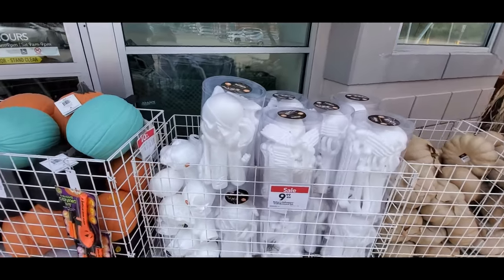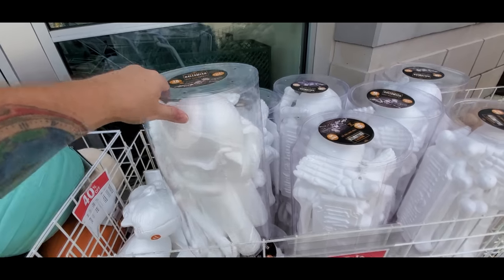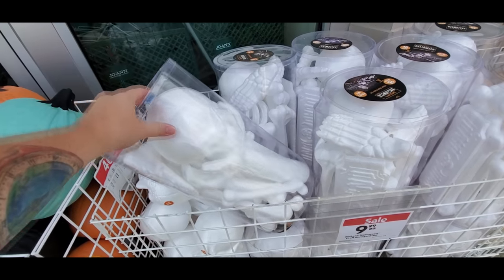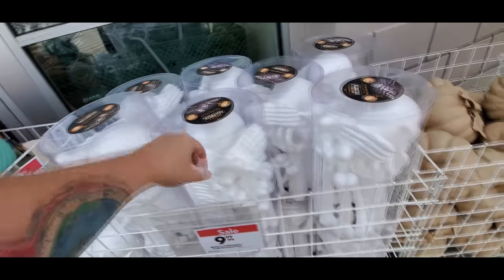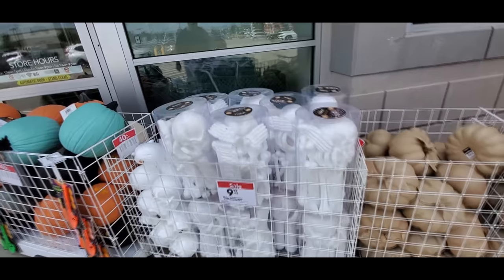Oh my god, I have not seen this before. This is a 16-piece foam skeleton slash body kit. That's actually pretty cool, and it's only $10, man. You get to paint that.